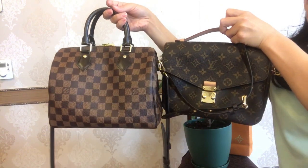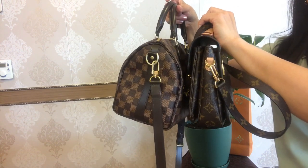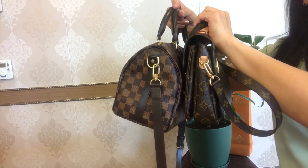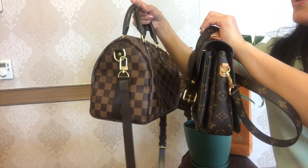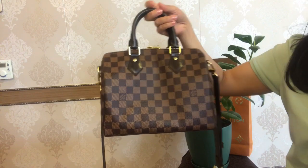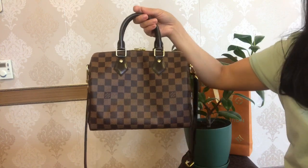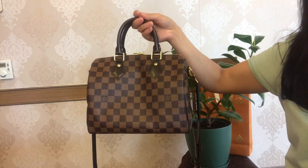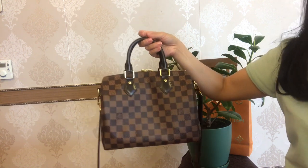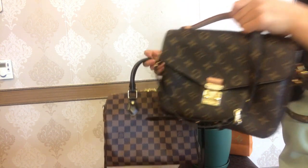Now let's put these two bags together. As you can see, the length and height of both bags is the same, but the major difference is in the depth — and that makes the Pochette Métis so compact and petite next to the Speedy B25. Originally, the Speedy was created for travelers, so due to its size and depth, you can put everything you need during the day and even more.